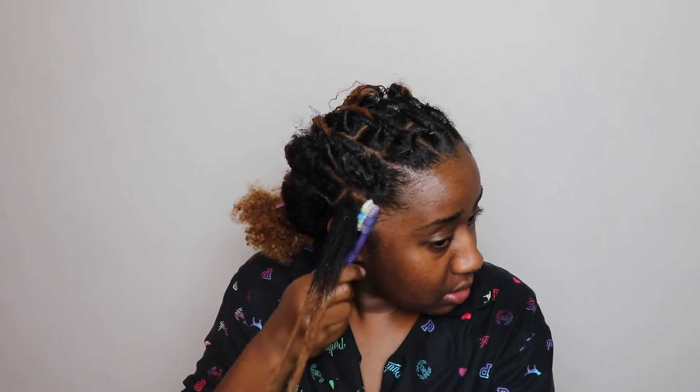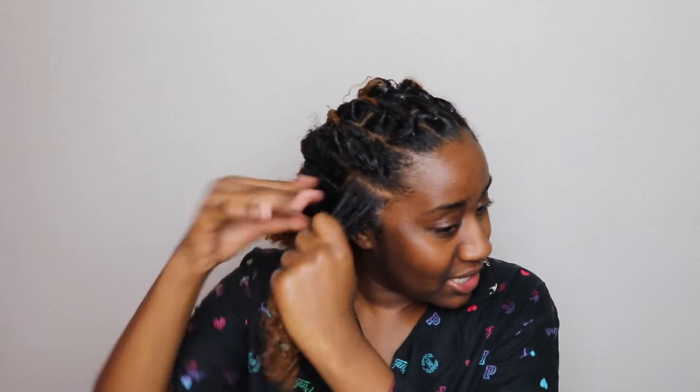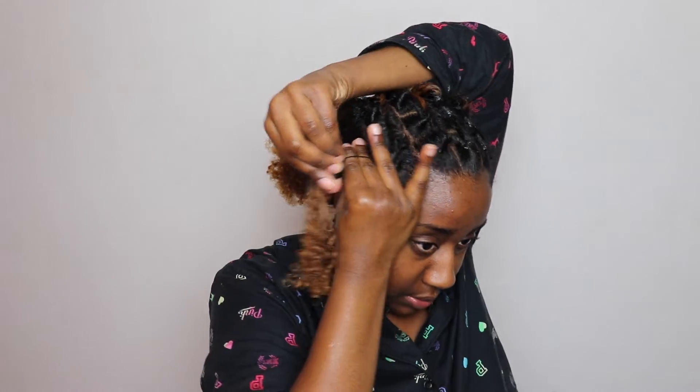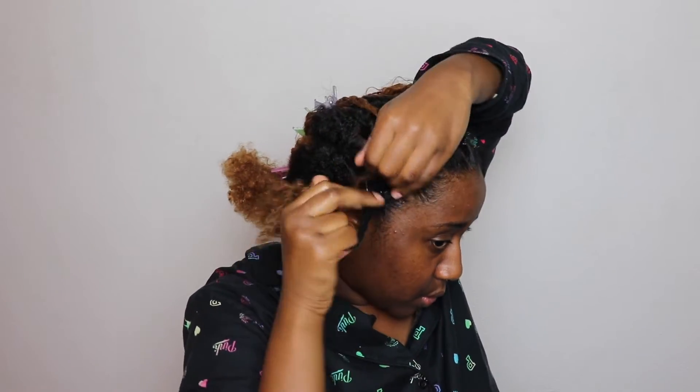I'm just taking some gel along the sides. I think I can talk at this point because I know what I'm doing and I already got my parts. This may not be perfect y'all, but I was just trying something. If it ain't perfect, oh well.